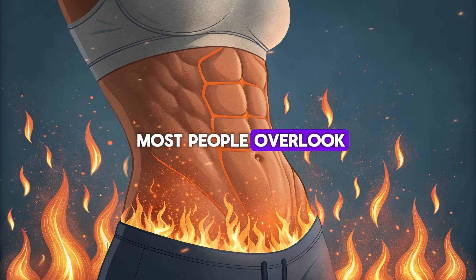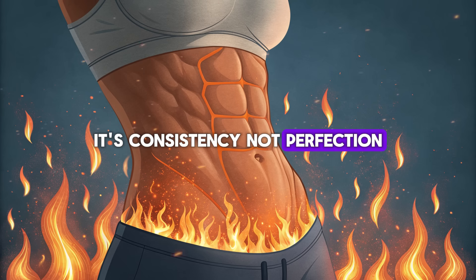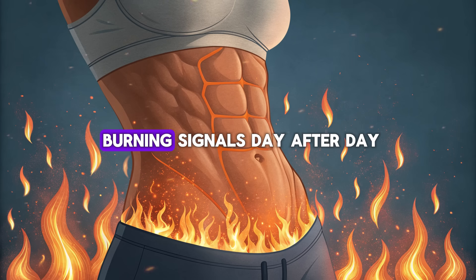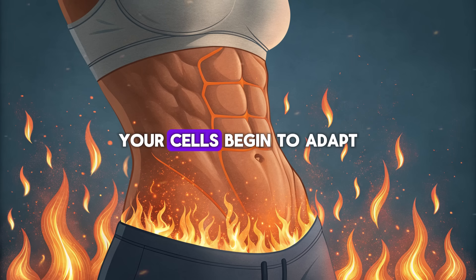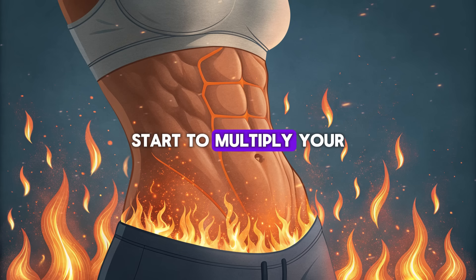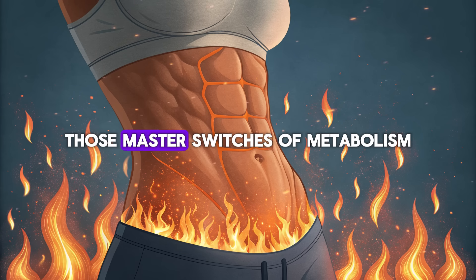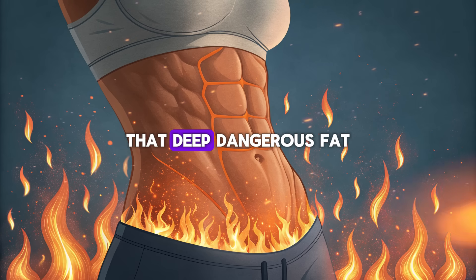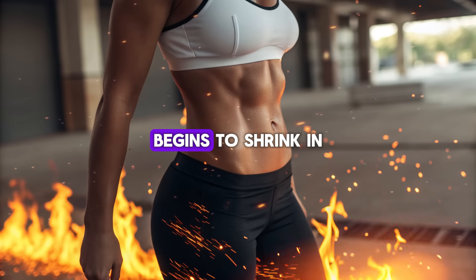Here's the secret most people overlook: it's consistency, not perfection, that transforms your metabolism. When you feed your body the same fat-burning signals day after day, your cells begin to adapt. Your mitochondria — the energy factories inside each cell — start to multiply. Your AMPK pathways, those master switches of metabolism, stay activated longer. And your visceral fat, that deep, dangerous fat around your organs, begins to shrink.